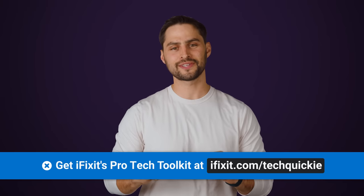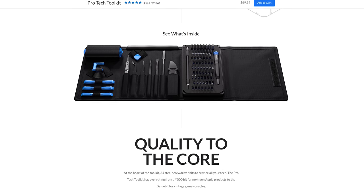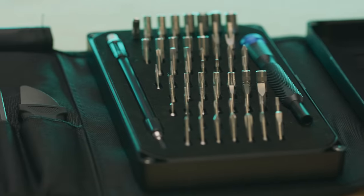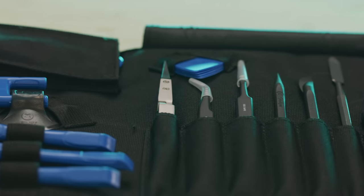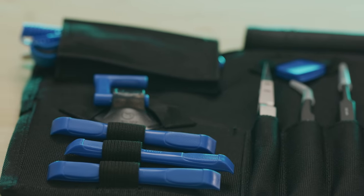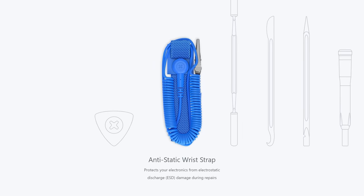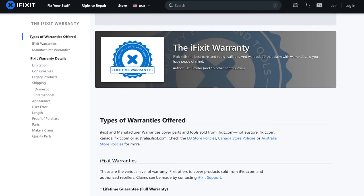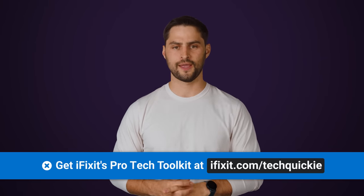iFixit wants to help you repair or upgrade everything from your cameras to your game consoles. Their Pro-Tech kit has 64 bits and iFixit's most popular opening tools all rolled up into one package. The kit also includes suction cups, tweezers, anti-static wrist straps, and more. And everything is covered by iFixit's lifetime warranty. Go to ifixit.com/techquickie and find your perfect toolkit today.